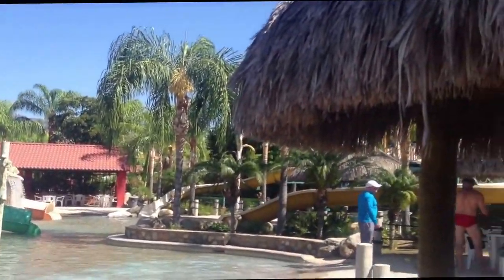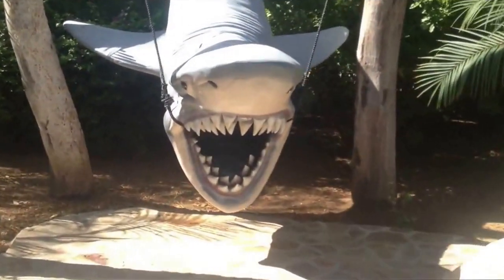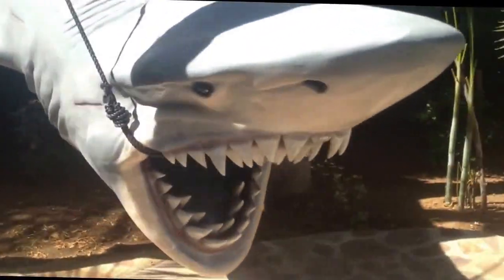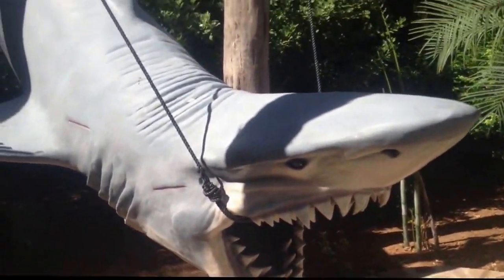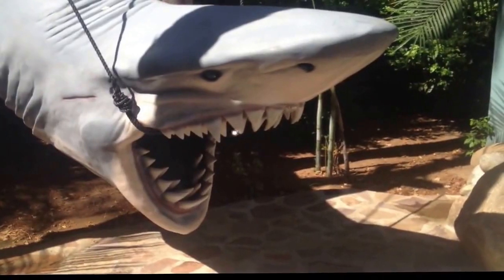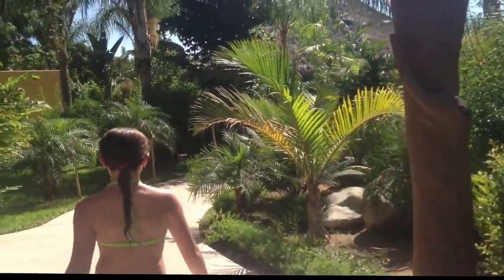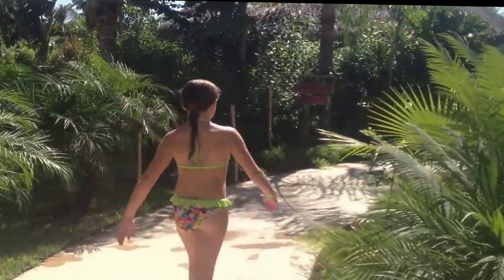There's another tower to go up to another slide, and then we've got the shark. Let's go see the shark — put your head in there, Skye! The girls have found another treasure down a path — treasure path, follow me.